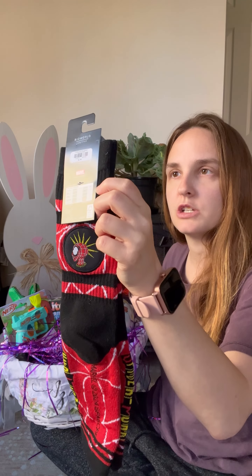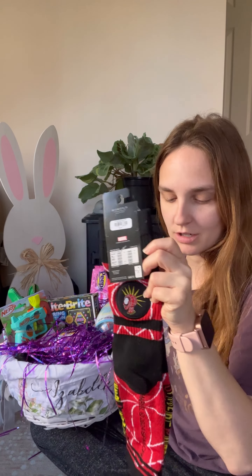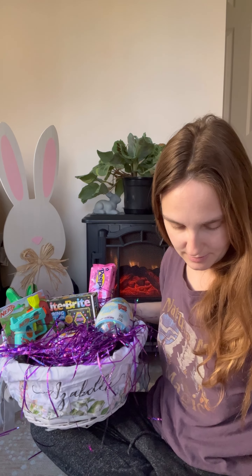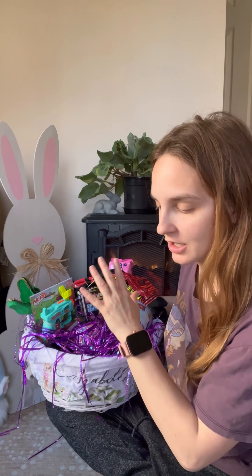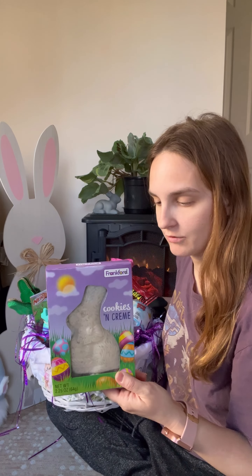Next is a pair of Spider-Man socks — she loves the movie and this is her favorite character. I couldn't find anything with this character during Christmas, so I'm happy I found something now. They do say they're men's socks, but I don't think she'll care about that. I'm going to leave the socks on top for right now and add more things to help stuff them in.